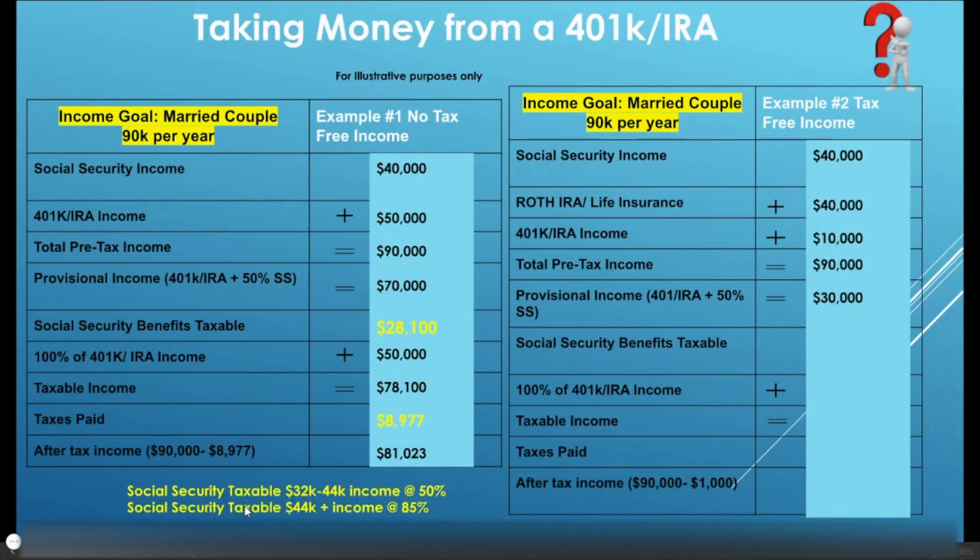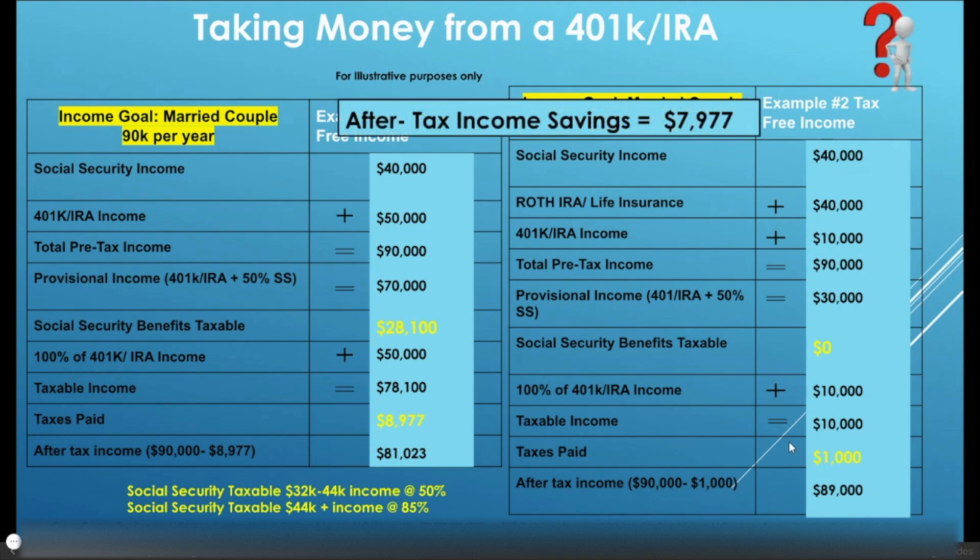If you go back to how much of your Social Security benefits will be taxable, the taxation starts between $32,000 and $44,000 of provisional income. In this example, $0 of their Social Security benefits are going to be taxable. So when we add in our $10,000 of 401k or IRA dollars, we only have a taxable income of $10,000. Taxes they're going to pay is $1,000, and their after-tax income is $89,000 — a tax savings of almost $8,000. This is very smart planning.